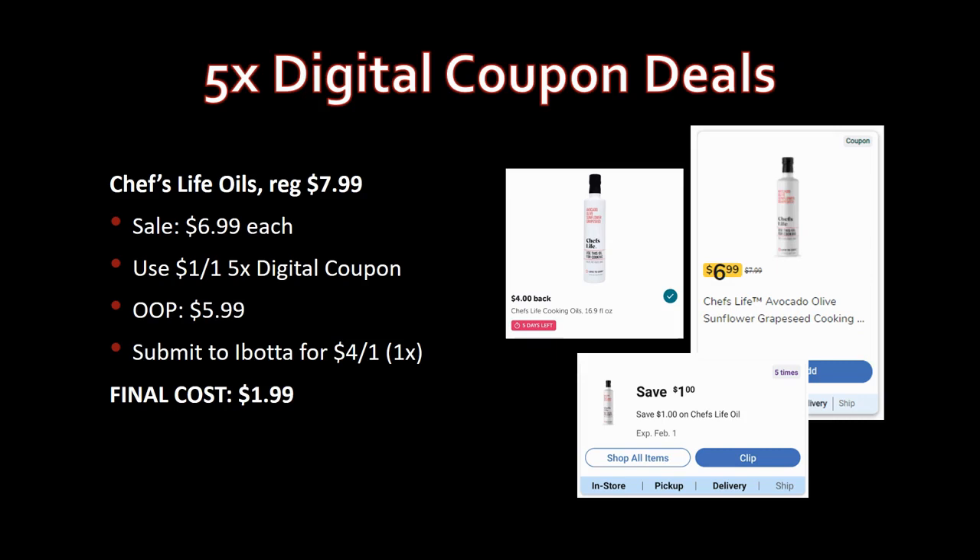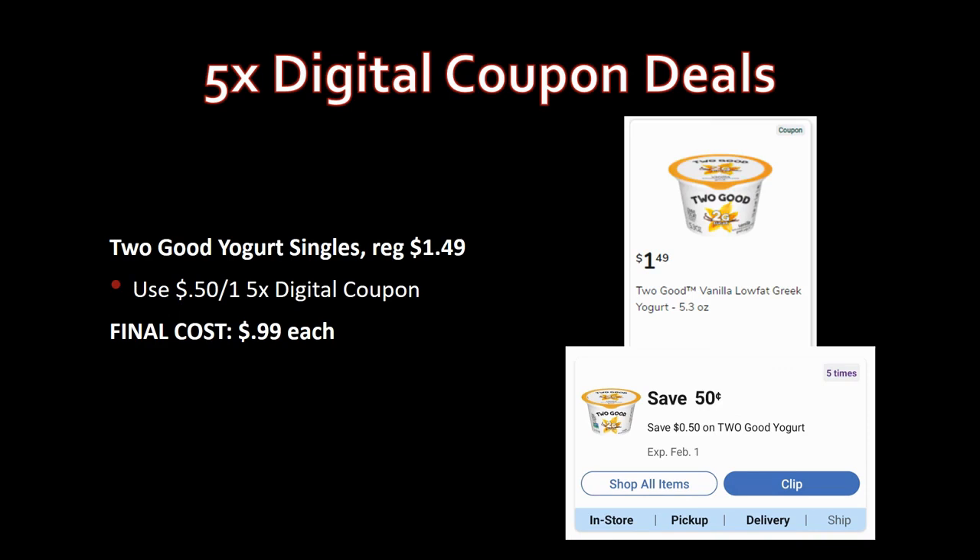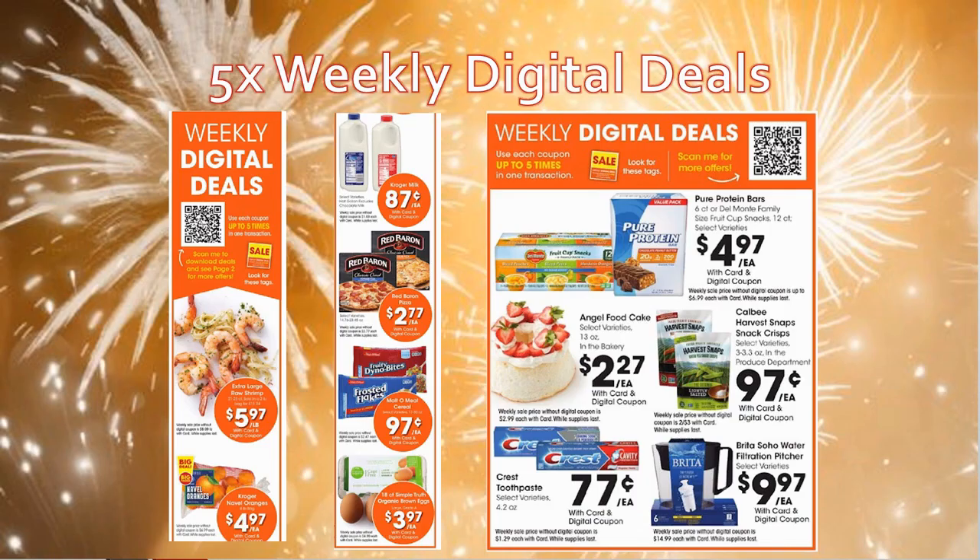Two Good yogurt singles are my favorite yogurt — great even outside of keto. Regularly priced $1.49, there's a 50-cent-off-one five-time digital coupon making them just 99 cents each. Great price on these.